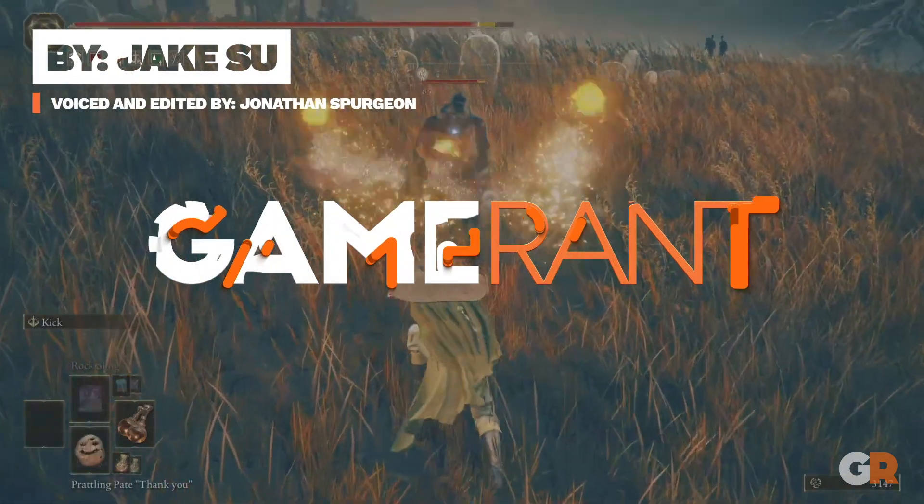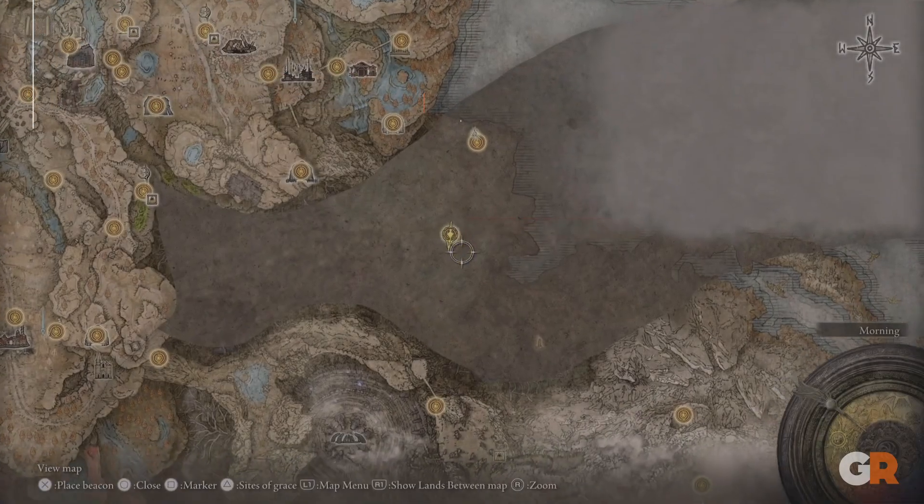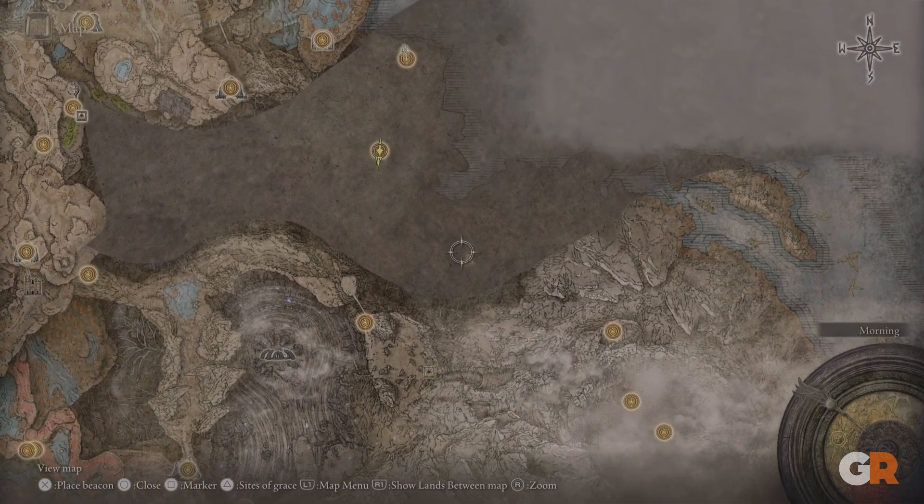Here is how to get the Frenzy Flame perfume bottle in Elden Ring's Shadow of the Erd Tree. The first thing you're going to want to do is get to the abyssal woods and then progress to this map fragment stone.